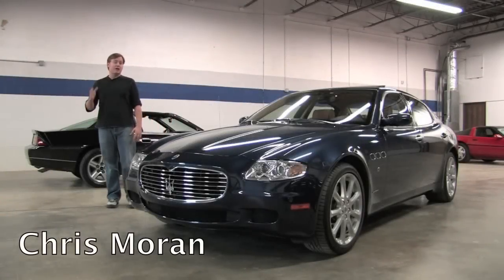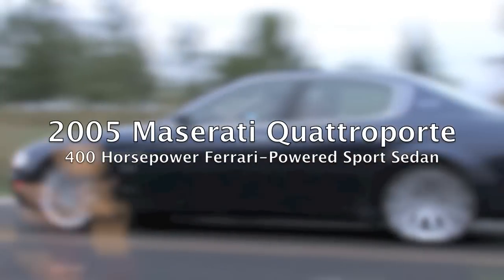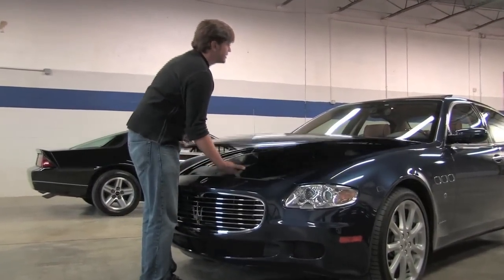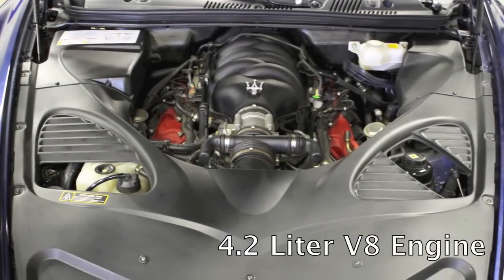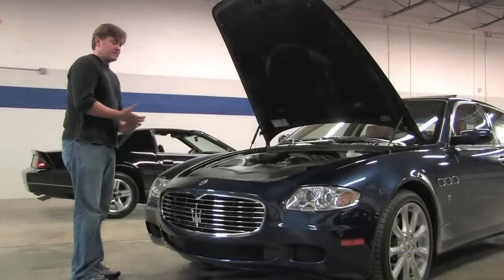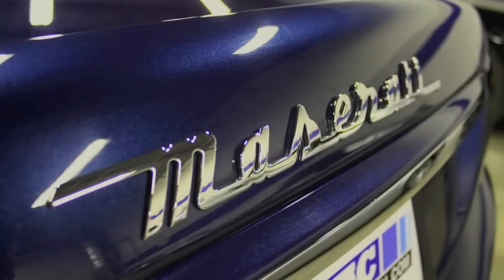Welcome back. Today we're at the Midwest Auto Collection taking a look at a 2005 Maserati Quattroporte Sport. This is the closest thing to an exotic car you'll get in the luxury market. At the heart of it is a Ferrari V8 — a 4.2 liter Ferrari-engineered V8 making 400 horsepower, routed to the Ferrari F1 automated transmission. Really an unbelievable engine. It makes amazing sounds — just on startup you know it's really something inspiring.